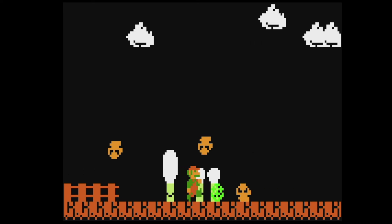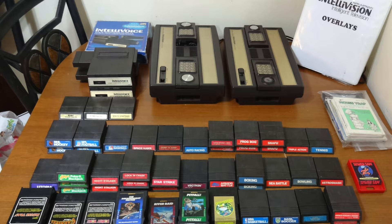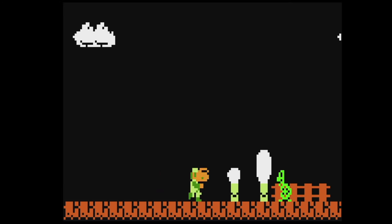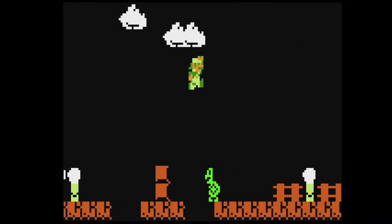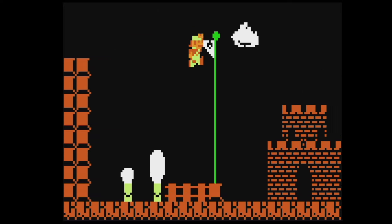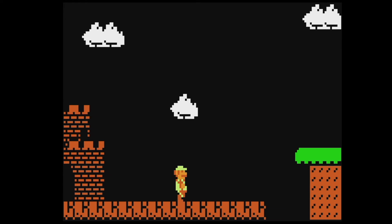I used to have quite the Intellivision collection myself, including games like Stadium Mud Buggies, but I never really played it much, so I sold it to someone who would appreciate it more than I would. That's what you gotta do sometimes. We did it! Another level down.